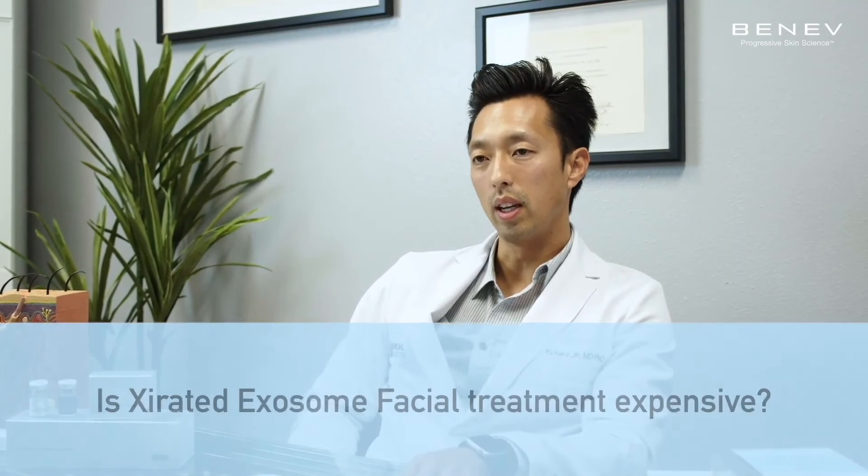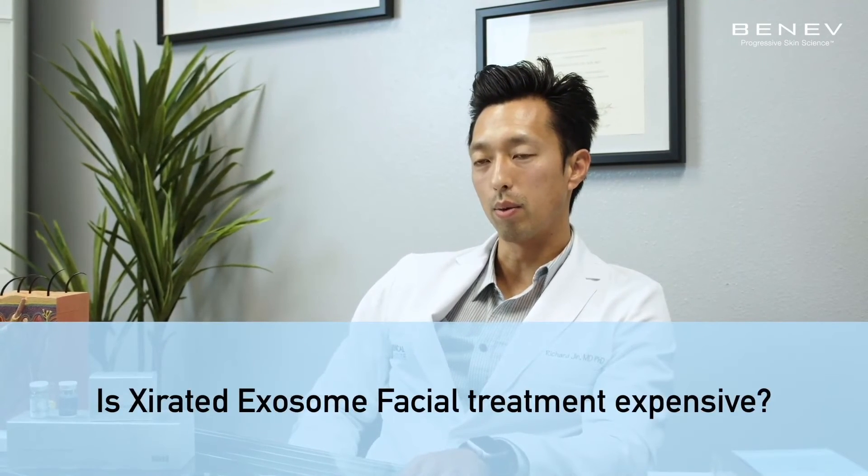In looking at all the latest exosome products and options out there for us, some costing upwards of 10 times more, I can't justify passing that cost along to my patients when they're not going to yield superior results. As a physician, scientist, and clinician, I'm always looking for what's going to benefit my patients the most. Knowing that exosomes represent the future of technology in terms of regenerative potential and capacity, that's something I offer here — more specifically, the X-rated exosome facial for my patients at my clinic.